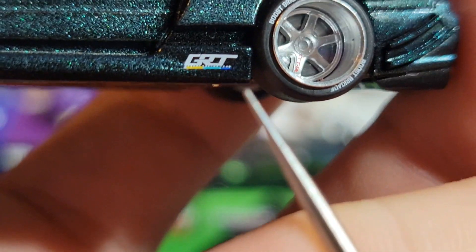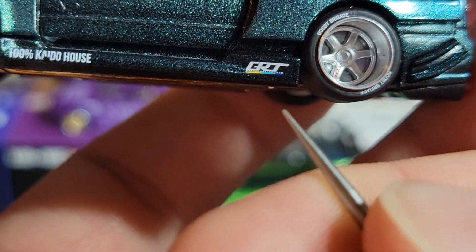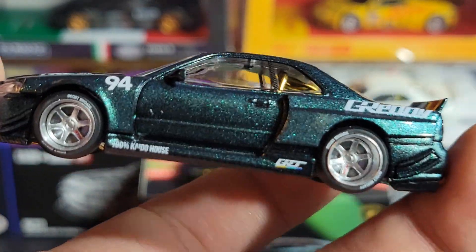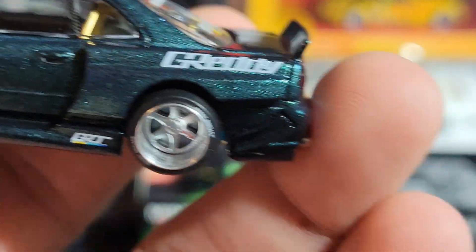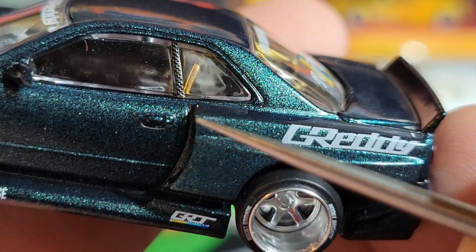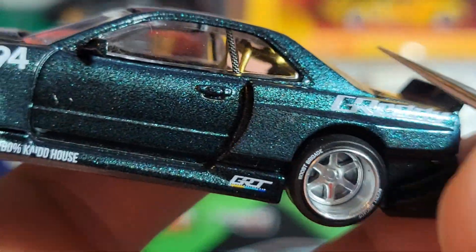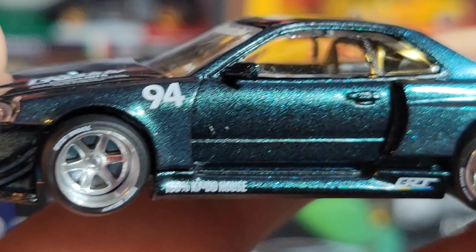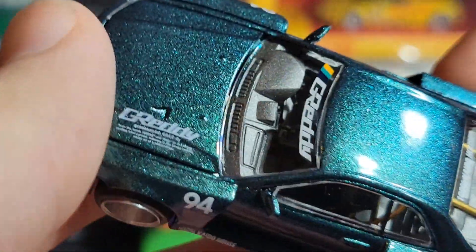Down here we have the Greddy logo — I know the GR is Greddy because of the same color scheme we saw on the box. Up on the fender there's a little '94' — it's prominent on the box as well. Someone let me know what that stands for; maybe it's 1994 when the R34 came out, not exactly sure. On the back of the car we've got Greddy again in white, looking really clean. There's a little carbon fiber B-pillar, and the roll cage on this one is gold, which adds a nice contrast to the darker blue-green paint.